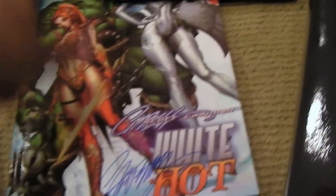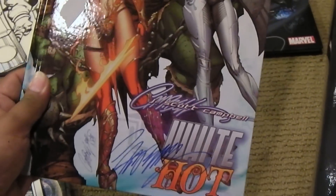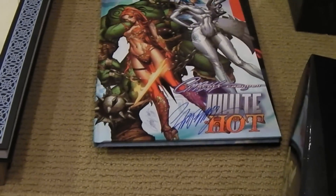Another hardcover book by J. Scott Campbell. Of course, got to get some signatures since I'm there. So those are some of the art books I picked up.